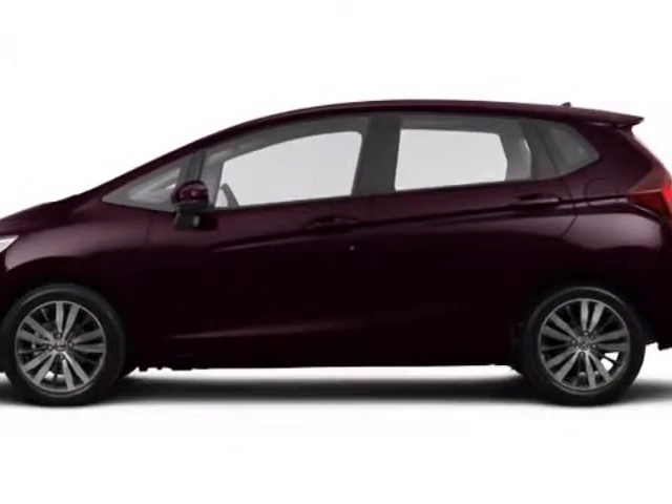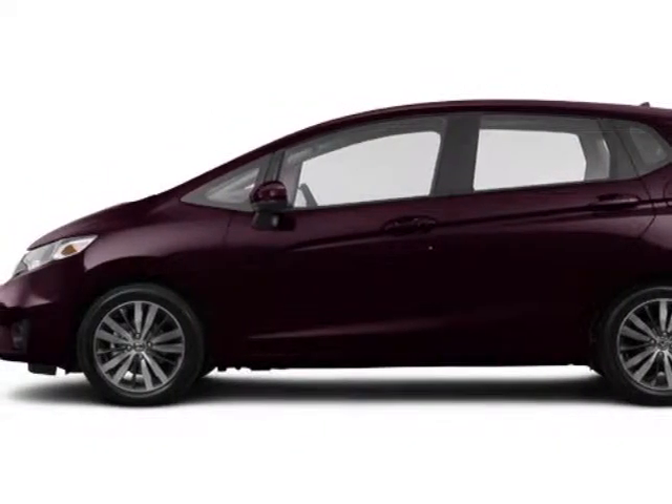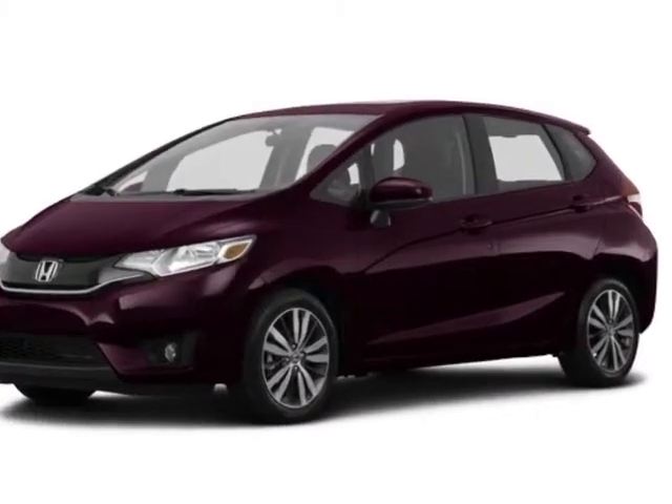Take a look at this new 2015 Honda Fit. For your protection, this vehicle has a full factory warranty.